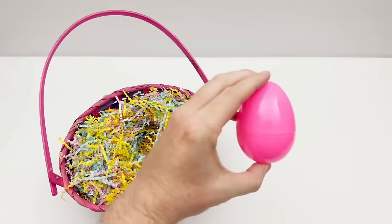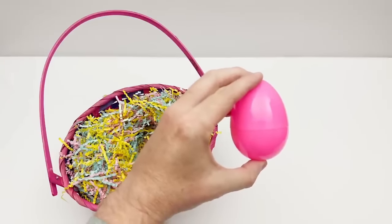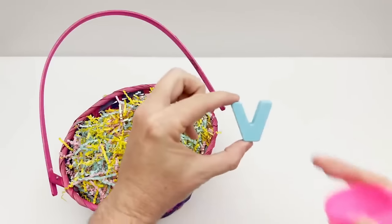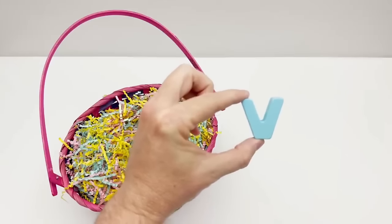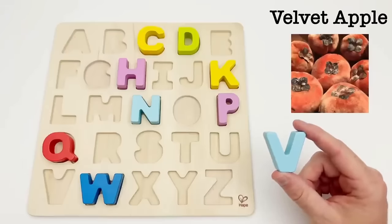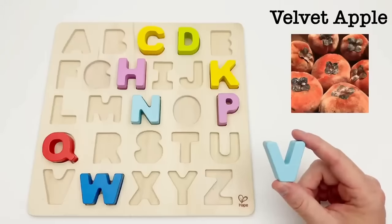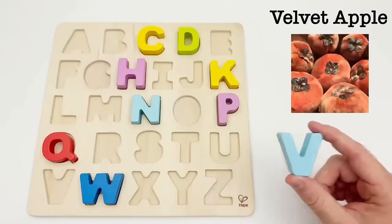We have a pink egg. Let's see what letter is inside. It's the letter V — the letter V. V is for velvet apple. The velvet apple grows on a tree and has a brownish-red color. It tastes like an apple and a banana all mixed up.